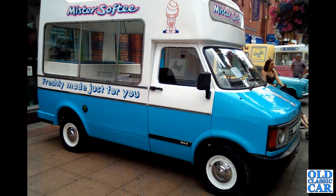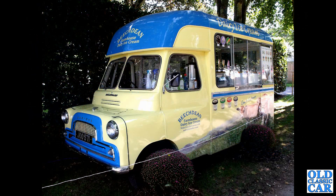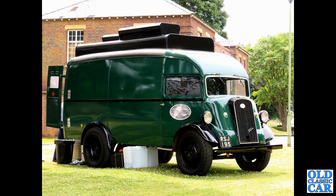Here on view in Crewe a couple of years ago, this is a Bedford CF2-based ice cream van from Mr. Softy — freshly made just for you. And this is a 1962 Bedford CA ice cream van for Beach Dean Farmhouse Dairy Ice Cream. Very nice indeed.